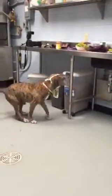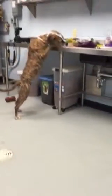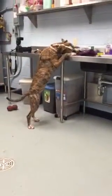This is Rosie. She just had a nice meal and now she's going to inspect the counter to see what else is there. Now she's going to have herself a little cooking.